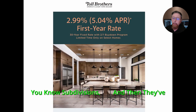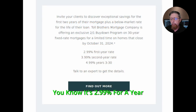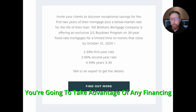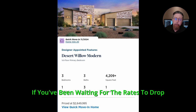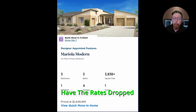They've got the rates brought down for you — these top out at 5%. It's 2.99% for a year, 3.99% the next year, then 4.99% for the rest of the 30 years. If you're going to take advantage of financing, it'll be conventional loans with 20% down. If you've been waiting for rates to drop, the rates have dropped with Toll Brothers and several other builders.